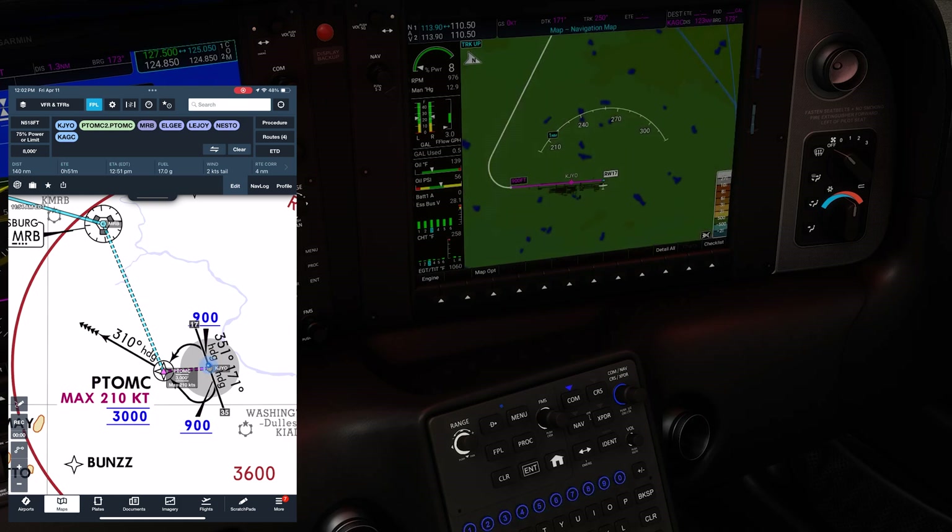The route ForeFlight gives us shows this procedure with a dashed line. This is because the GPS won't provide fix-to-fix guidance, but rather where we turn direct to Potomac will be based on when we arrive at 900 feet, and where we turn to the Martinsburg VOR after Potomac will be based on vectors assigned by ATC.